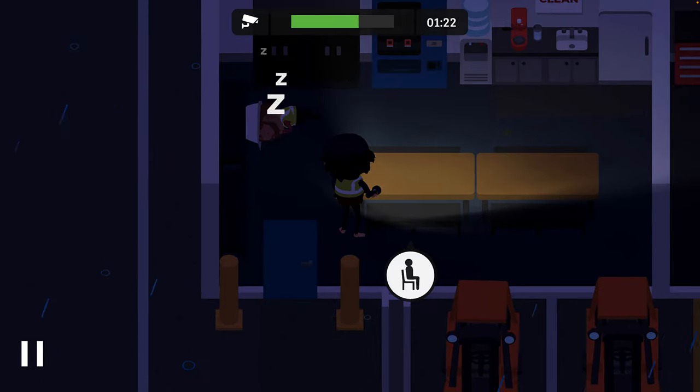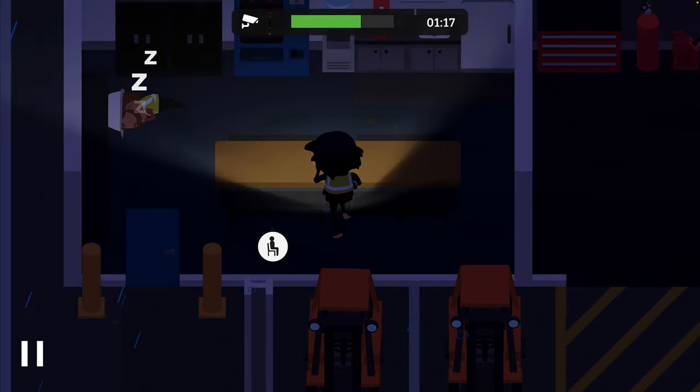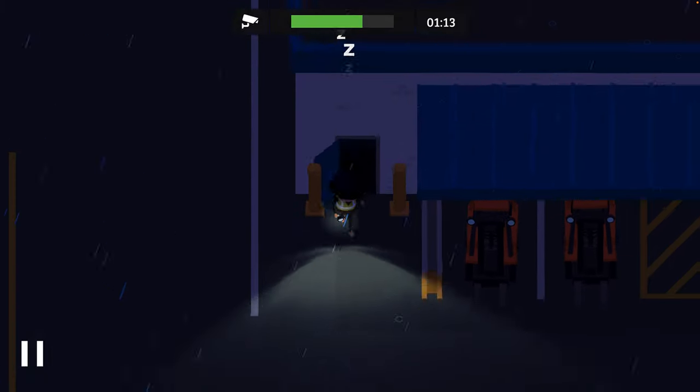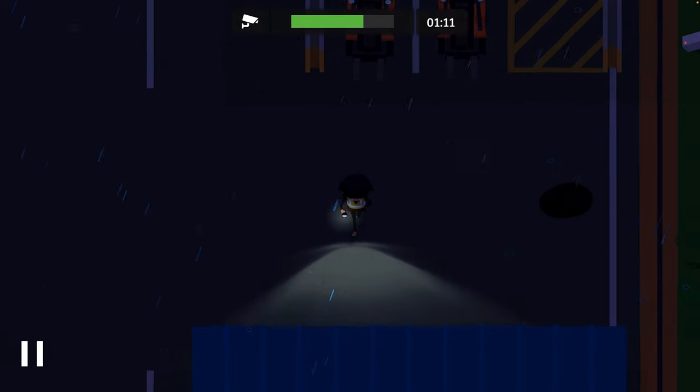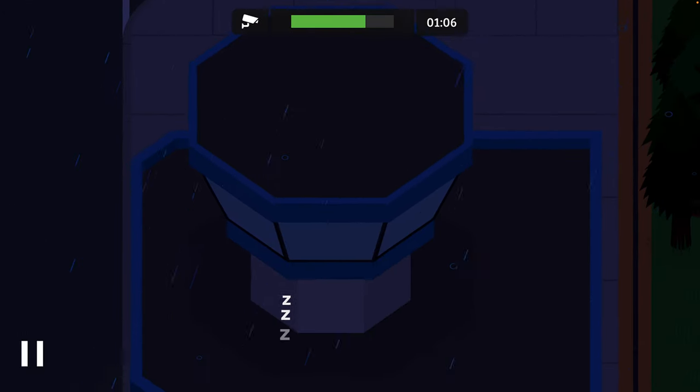That's going to be trespassing and vandalism because of all the muck everywhere. He might have gone because he's closed the manhole cover after him. Let's go back and report this.